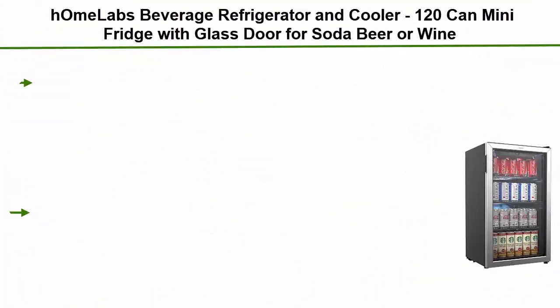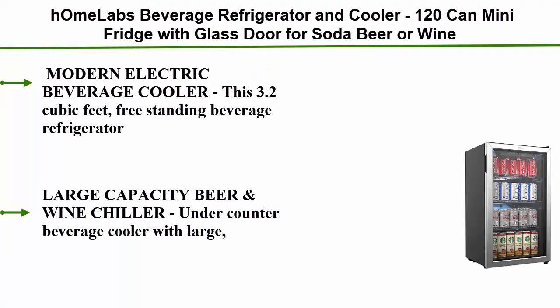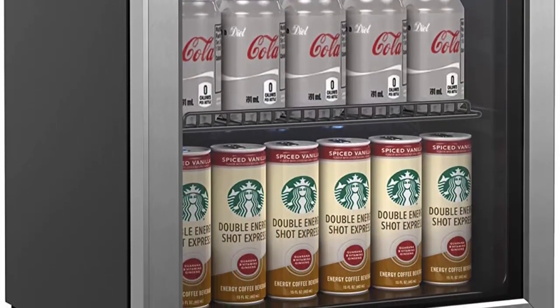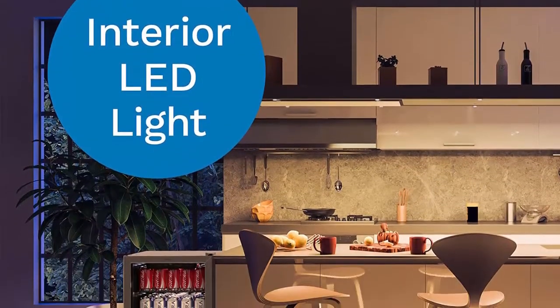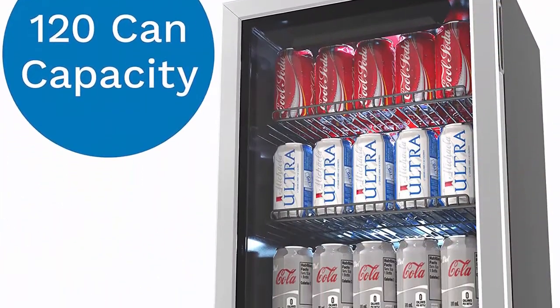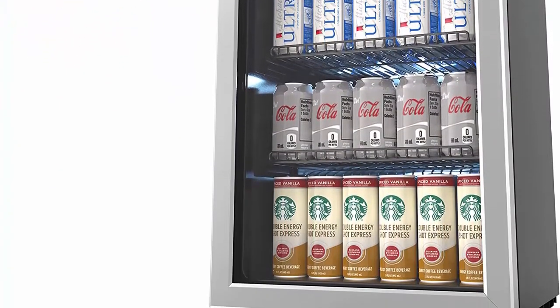Number 4: H.Ohm Labs Beverage Refrigerator and Cooler — 120-can Mini Fridge with glass door for soda, beer, or wine. Small drink dispenser machine for office or bar with adjustable removable shelves. This 3.2 cubic feet freestanding beverage refrigerator features an elegant see-through, left-hinged glass front door with a stainless steel frame for you to view your wine, beer, or soda at a glance. Its white LED interior light illuminates for easy nighttime selection of your favorite chilled drink.